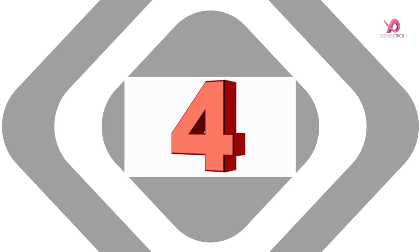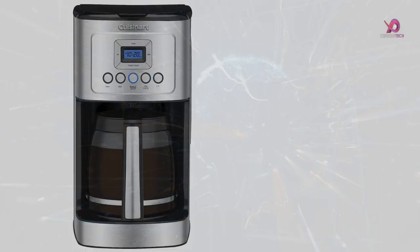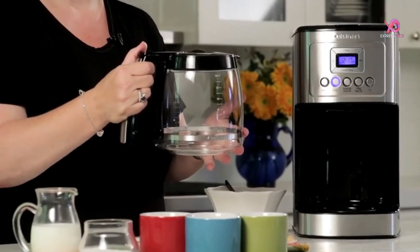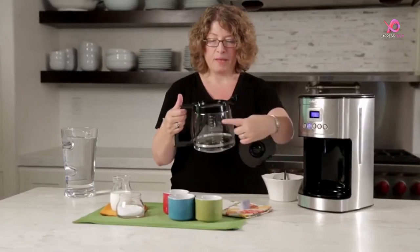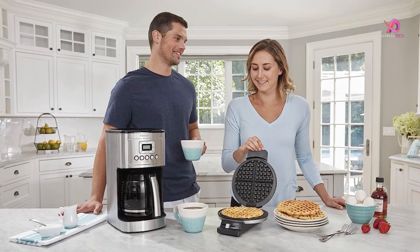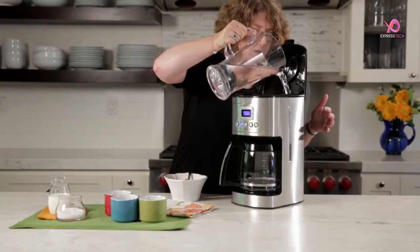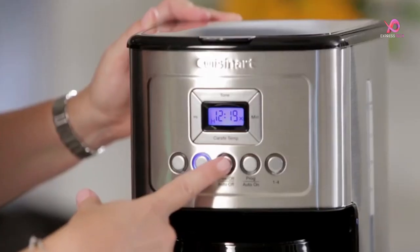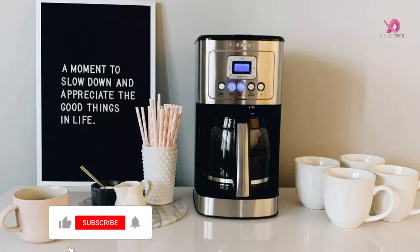Number 4. The Cuisinart DCC-3200P1 coffee maker is the perfect addition to your kitchen if you're looking for a fully automatic brewer that guarantees hot and flavorful coffee every time. With its expert coffee-making technology, this coffee maker ensures that your coffee temperature is right without compromising taste or quality. One of the standout features of this machine is the strength control, which allows you to select between regular and bold flavors to match your preference.